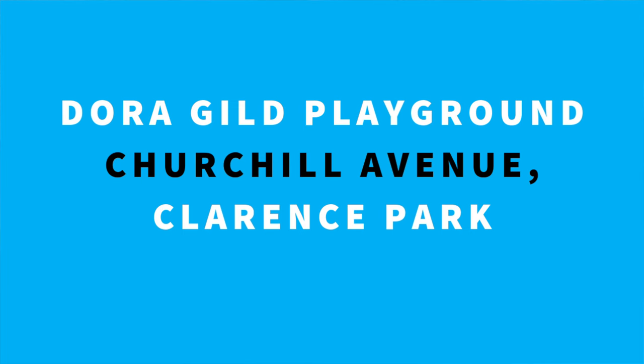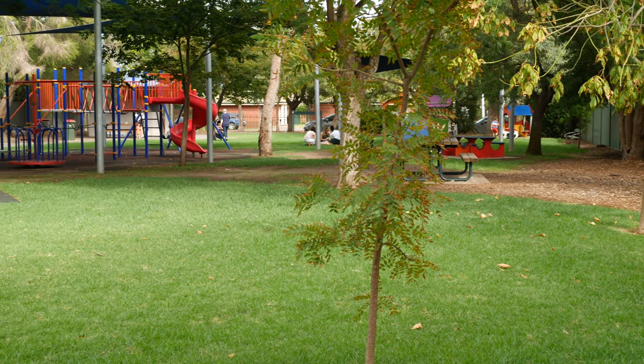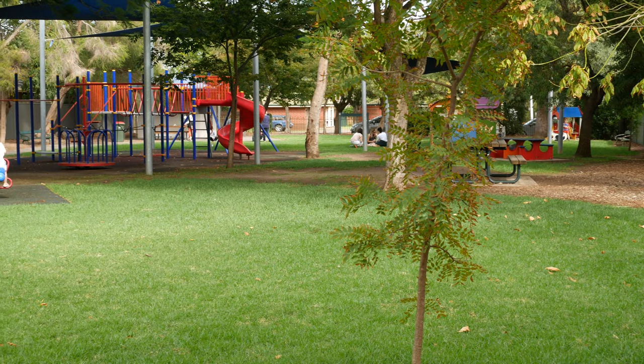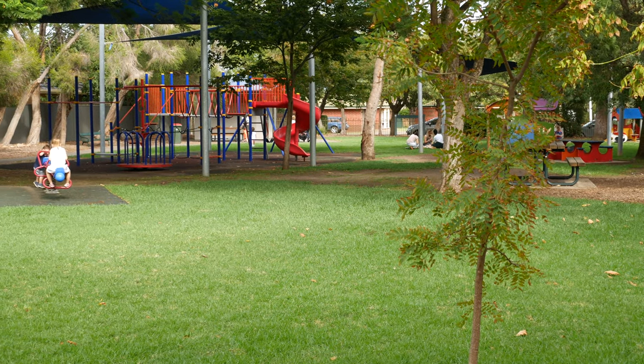Dora Guild Playground on Churchill Avenue is in the heart of Clarence Park and a perfect place for the kids to play and families to meet other locals. There's shaded play equipment, a barbecue area and toilets, all within a secure, child friendly and fully fenced area.